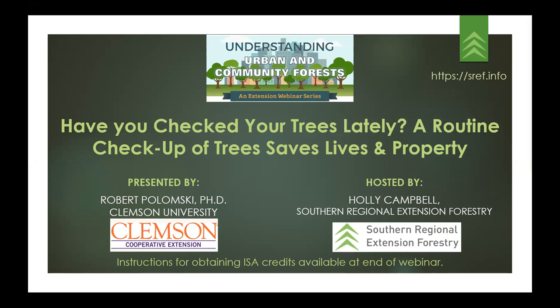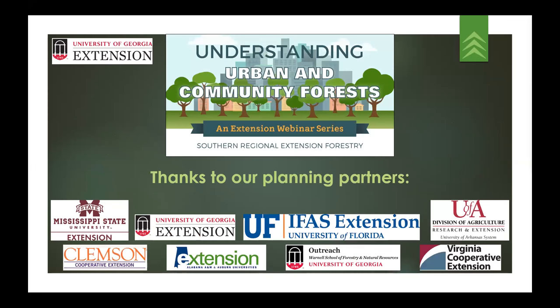Our presenter today is Dr. Robert Palomsky, otherwise known as Bob Palomsky. Dr. Palomsky works at Clemson University. Today's webinar is part of a larger series entitled Understanding Urban and Community Forests: An Extension Webinar Series. This series was planned by Southern Regional Extension Forestry with input from several Cooperative Extension Urban and Community Forestry experts in the southern region.